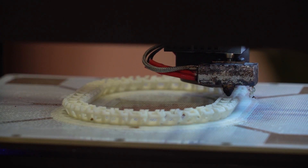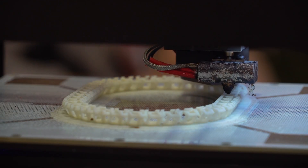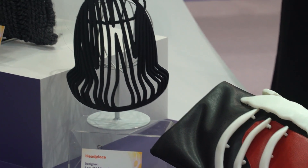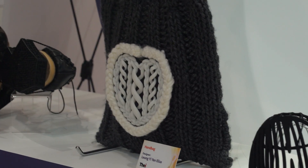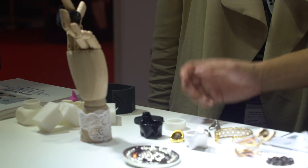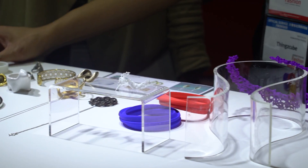A lot of the things you have here are for accessories. Why accessories? Is it possible for clothes or bigger items? The clothes are currently still developing in the 3D printing market. For accessories, it is easier to make in terms of size and material. For clothes, I think maybe in the next few years we can see real clothes in 3D printing.